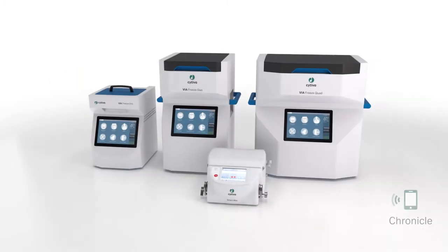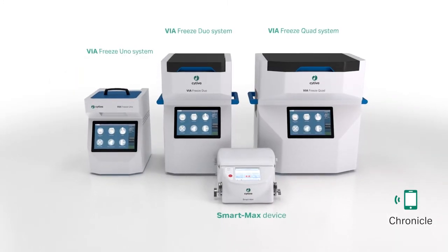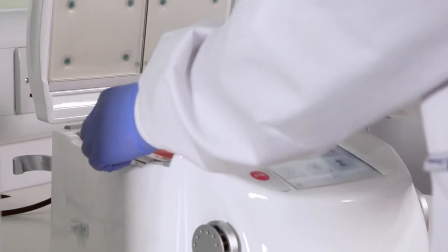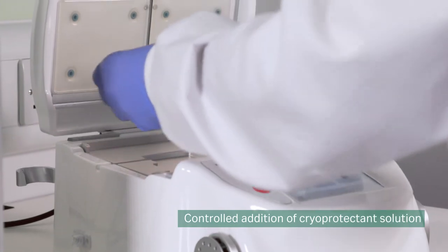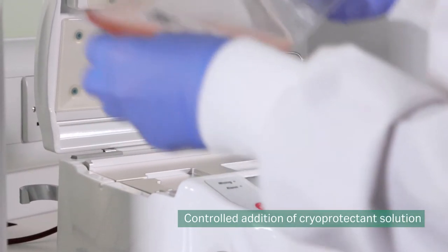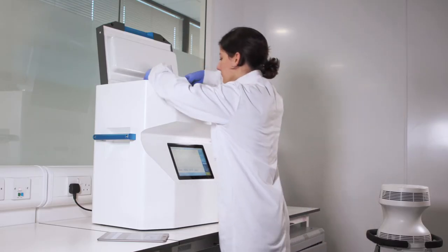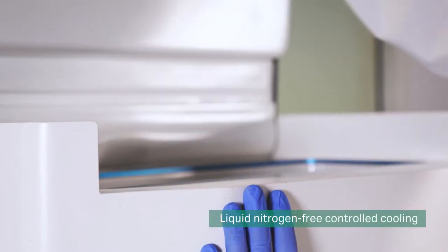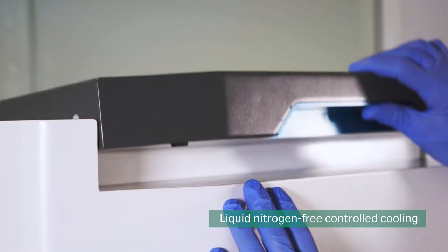The ViaFreeze range of controlled-rate freezers cools samples without requiring liquid nitrogen. Prior to freezing, the SmartMax system automates addition of cryoprotectant solution. Achieve consistent quality cryopreservation with a ViaFreeze model to suit multiple processing requirements and scales.